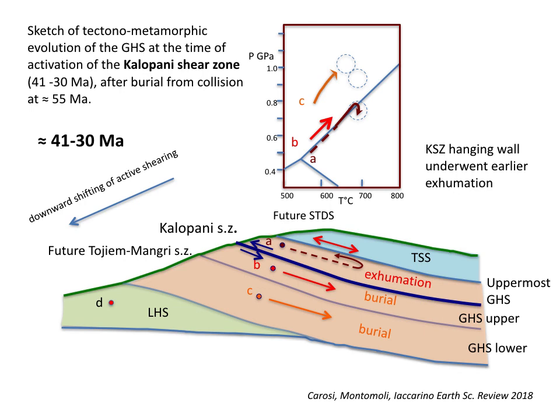This is a very schematic sketch of the model we propose for the exhumation of the Greater Himalayan sequence. The most important thing to note is that the unit is not a coherent unit — we detected several shear zones localized in the upper and in the middle portion of the unit, and these shear zones were active at different times and deeply affected the metamorphic and tectonic evolution of the Greater Himalayan sequence. In the first step, the Kalopani shear zone, located in the upper portion of the unit, started to be active around 40 million years and ended its activity around 30 million years. We should remember that these are all ductile high-temperature shear zones with a top-to-the-southwest sense of movement.